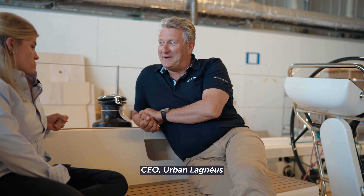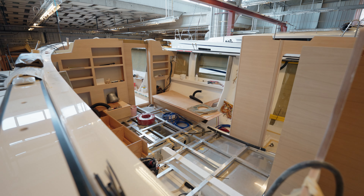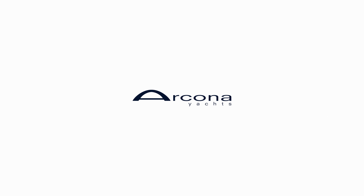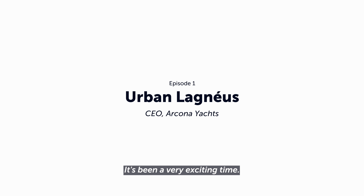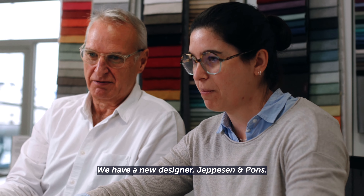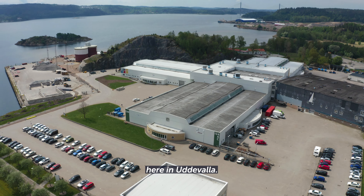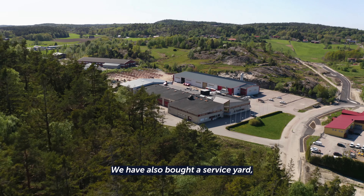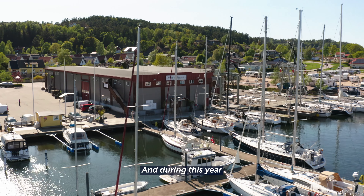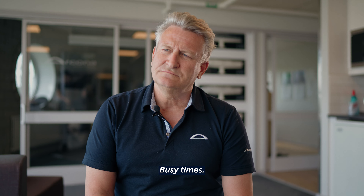We speak to Arcona Yachts CEO Urban Legneus about the new Arcona 50 that's currently in build. It's been a very exciting time. We have a new designer in Jeppesen & Pons, we have bought this production yard here in Uddevalla, and we have also bought a service yard which is one of the biggest in Sweden. And during this year we have also increased the dealer net in especially southern Europe. Busy times!